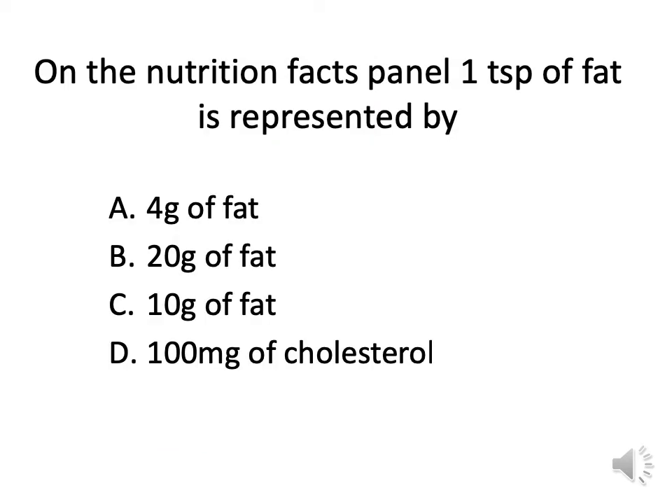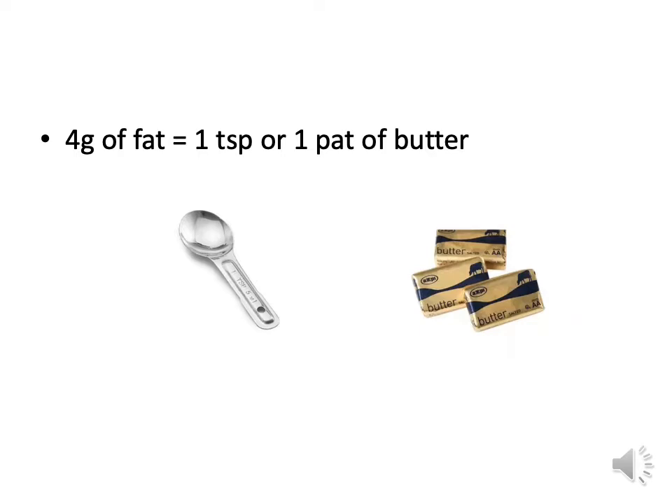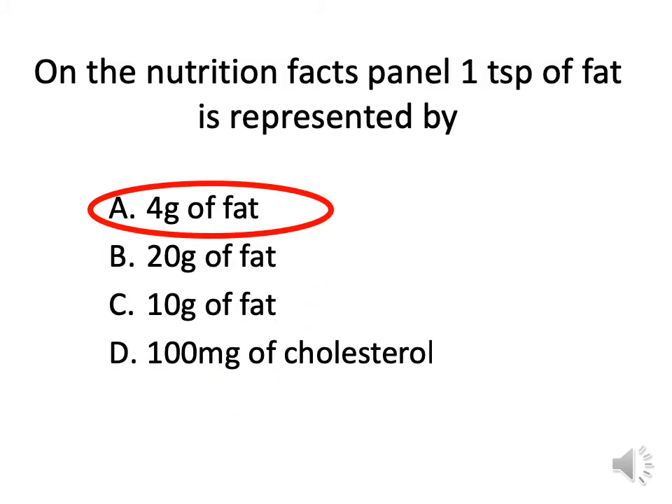On the Nutrition Facts panel, one teaspoon of fat is represented by 4 grams of fat. We ask this question because we want you to understand what 4 grams visually looks like. So 4 grams of fat equals 1 teaspoon, or 1 pat of butter. If you see 16 grams of fat, that means it's 4 teaspoons or 4 pats of butter — just to give you a visual.